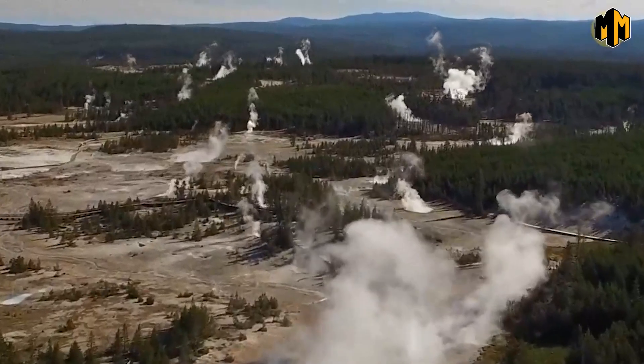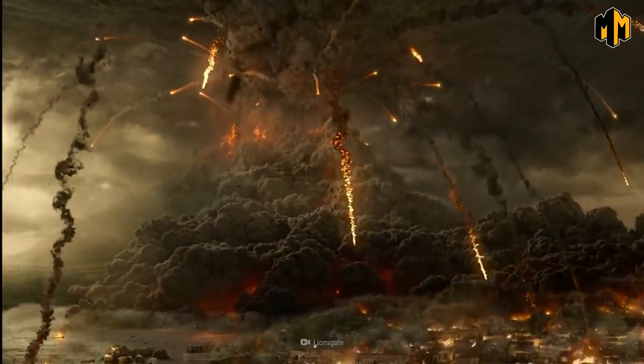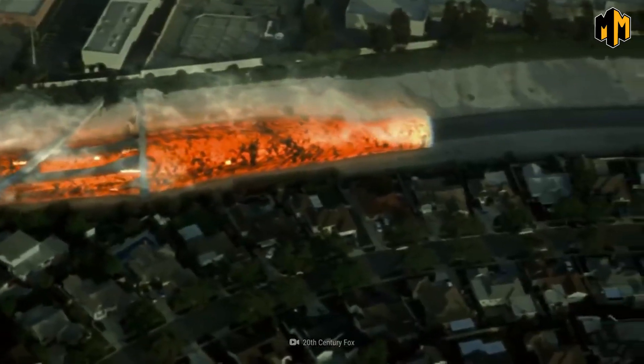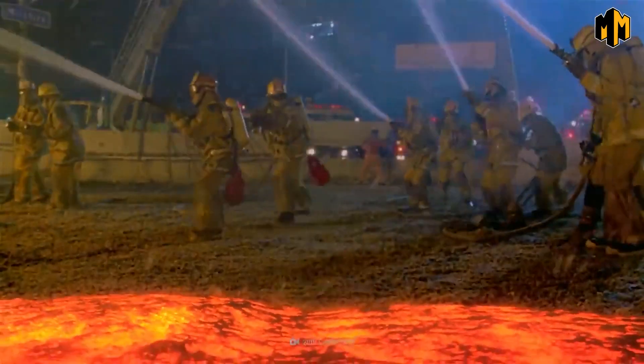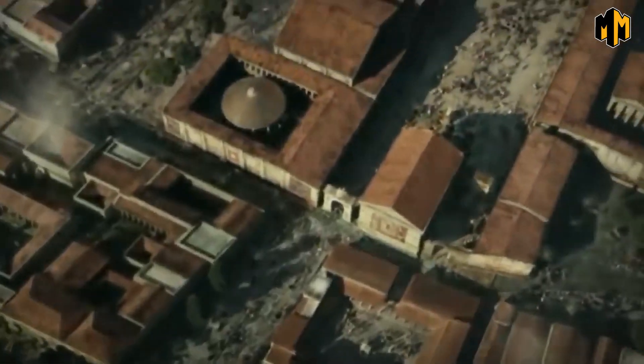From the stunning geysers and hot springs that Yellowstone is known for to the looming threat beneath the surface, we're taking a closer look at the geology, potential impact, and what we can do to prepare for this catastrophic event. Get ready to be blown away by one of the most awe-inspiring and terrifying forces of nature.